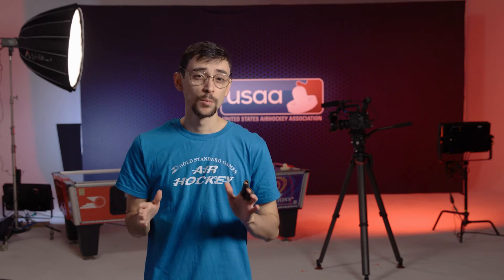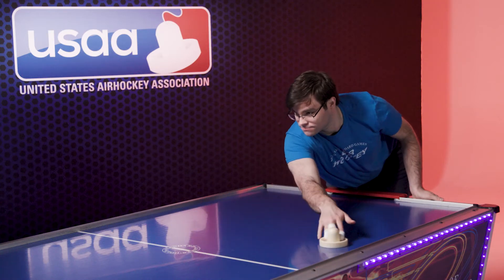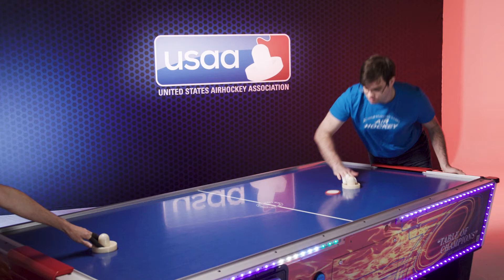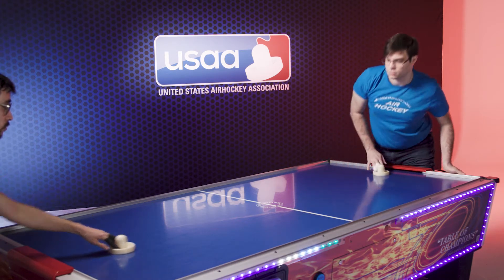Air hockey is fast, but just how fast? I've taken to the table with number two world-ranked Jacob Weissman, and with the help of physics teacher Brian Niebuhr to measure key components of his game and just what it means to the players.